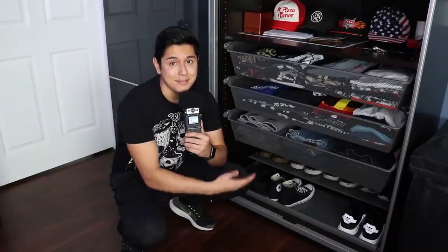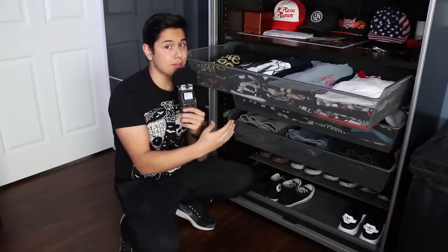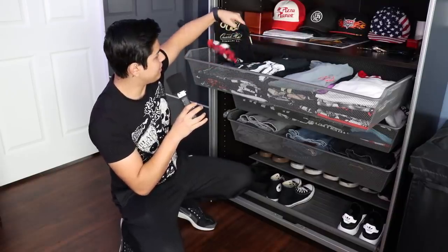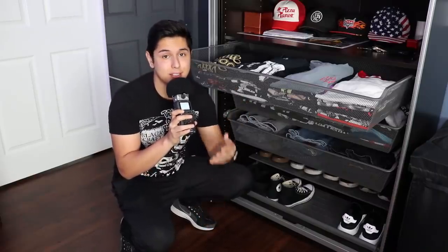Let's go lower. We can see my shirts, my pants, and my shoes. Up top, this top drawer is nothing but horror shirts. I have all my horror shirts from classic monsters to Halloween, to Hellraiser, to The Purge, to everything in between.